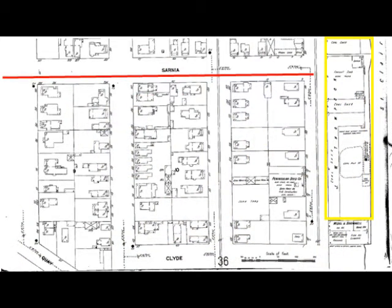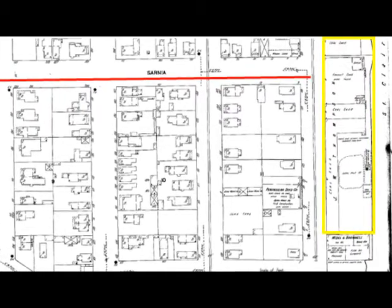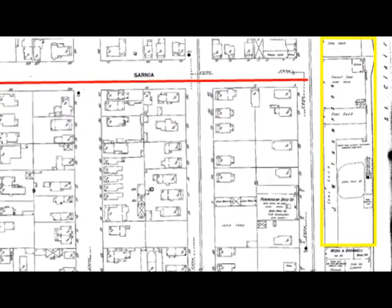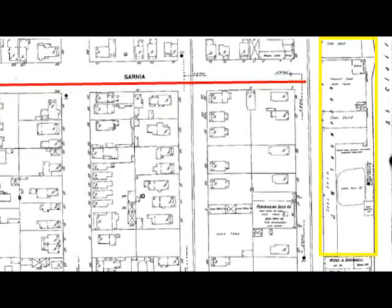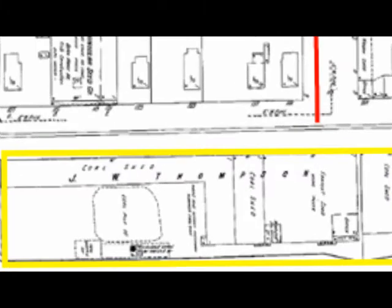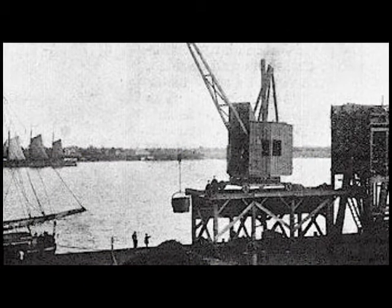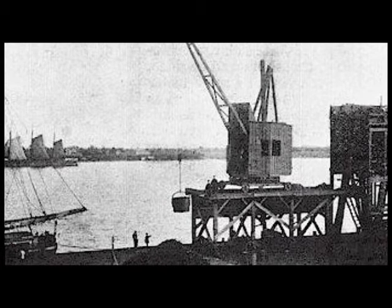This map from 1911 gives a little better idea. You can see Sarnia Street marked quite clearly where the red line is, and you can see where the coal company is, surrounded by the yellow rectangle. If we just tip this over on its end, you'll be able to see the name of the coal company listed there as well — J.W. Thompson Company. There were at least two coal companies on the St. Clair River and one coal company on the Black River, as far as I know.